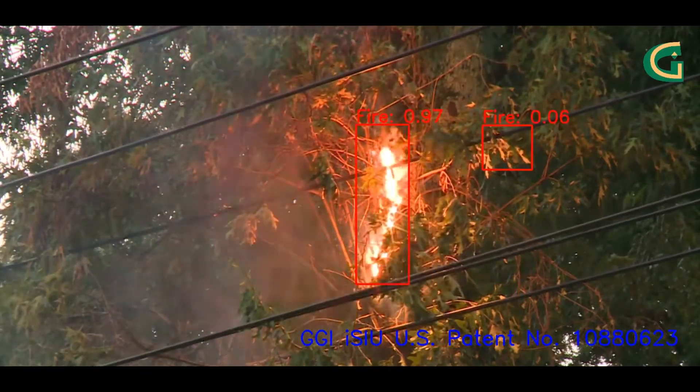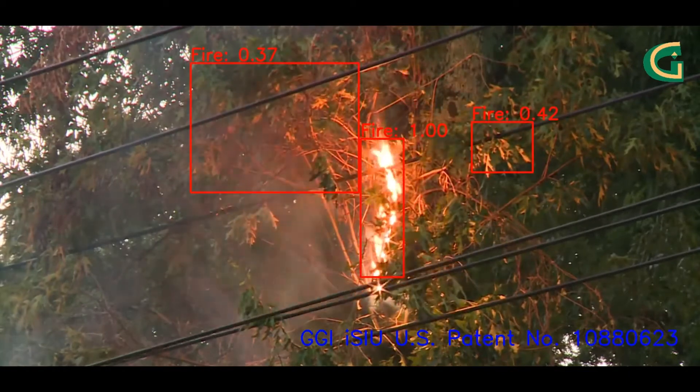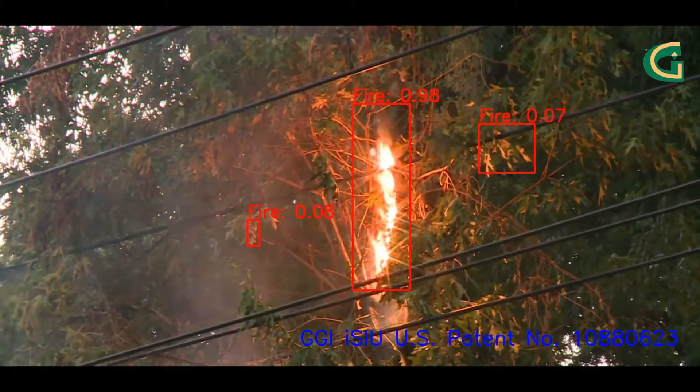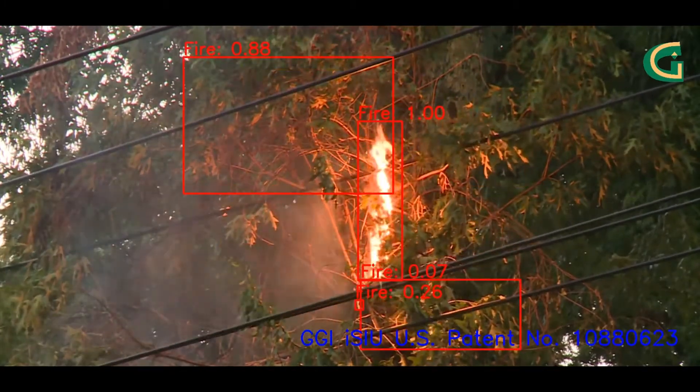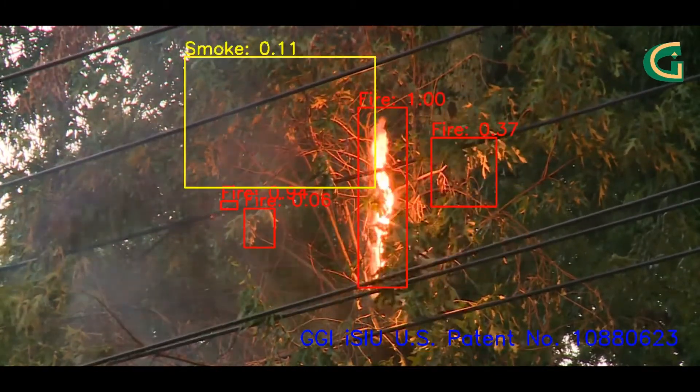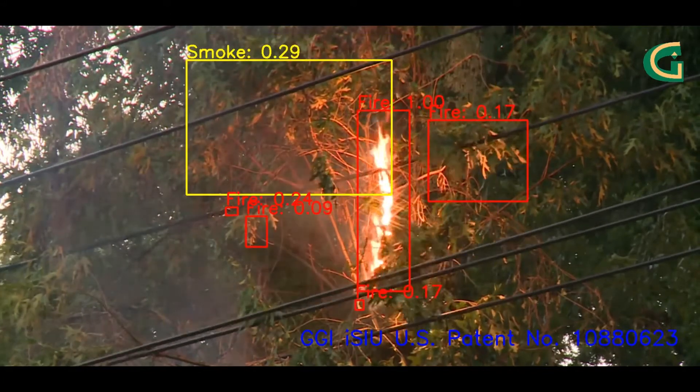So take a look. Green Grid Inc's ICU is using its artificial intelligence to instantly recognize fire and smoke. Every place where the conductors have started to contact the vegetation are being identified and labeled as fire, and the smoke is being labeled as smoke.